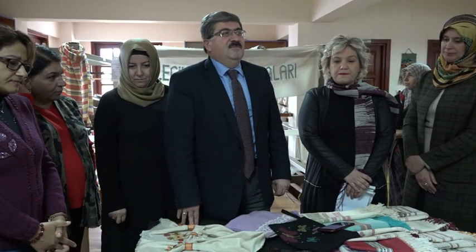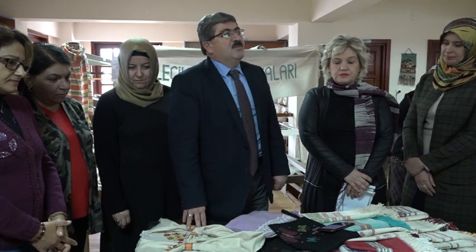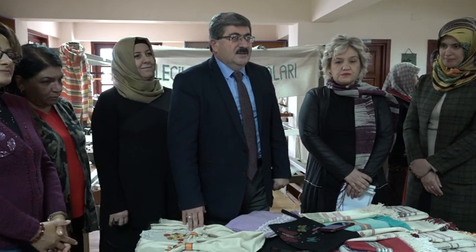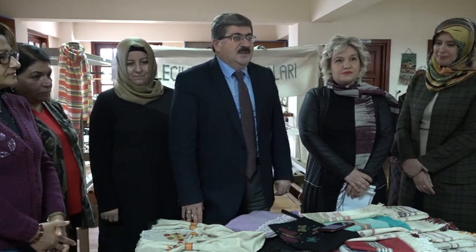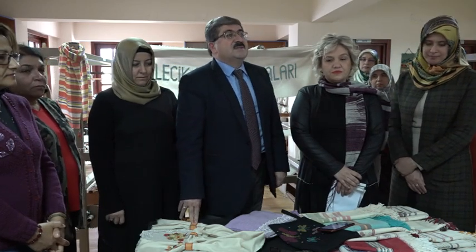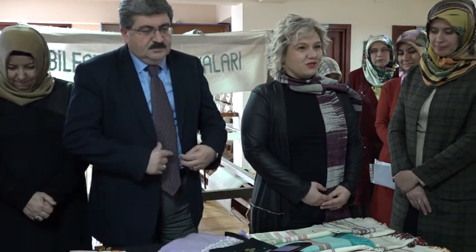Sayın Cumhurbaşkanı'nın başlatmış olduğu yerli ve milli kullanalım düşünelim konusunda, 1960'lı yıllara kadar devam etmiş olan, Osmanlı döneminden beri gelen sanatı, Sayın Hocamızın önderliğinde ve hanımlarımızın desteğiyle tekrardan gündeme getirdik. Hem gelenek ve göreneklerimizin devamı hem de sağlıklı ürün kullanımı amacıyla paramızı dışarıya harcamayalım, yerli malı kullanalım, milli olalım. Projeyi Bilecik Belediyesi ile beraber 6 yıldır yürütüyoruz.